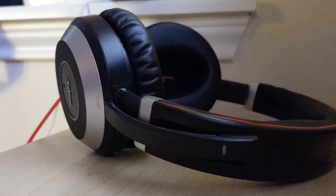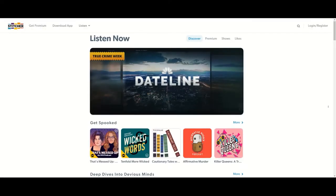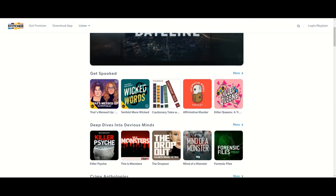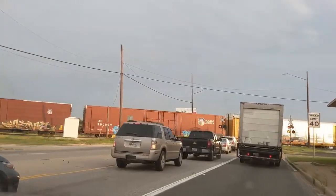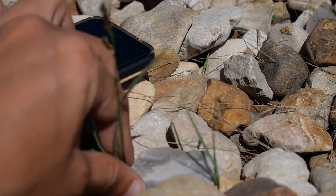Honestly, I would recommend Pimsleur to any at least partial auditory learner who doesn't mind the non-gamification aspect of it. Do you like podcasts or listen to audiobooks already? Do you have a long commute or do chores around the house? Why not listen to Pimsleur for 30 minutes of that time? Pimsleur has not sponsored this video, although I wouldn't mind if they did. This is just my honest opinion.